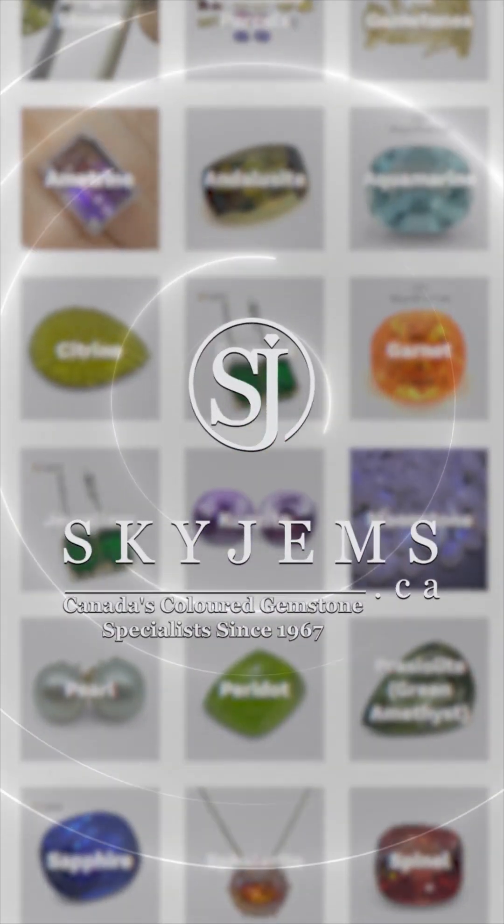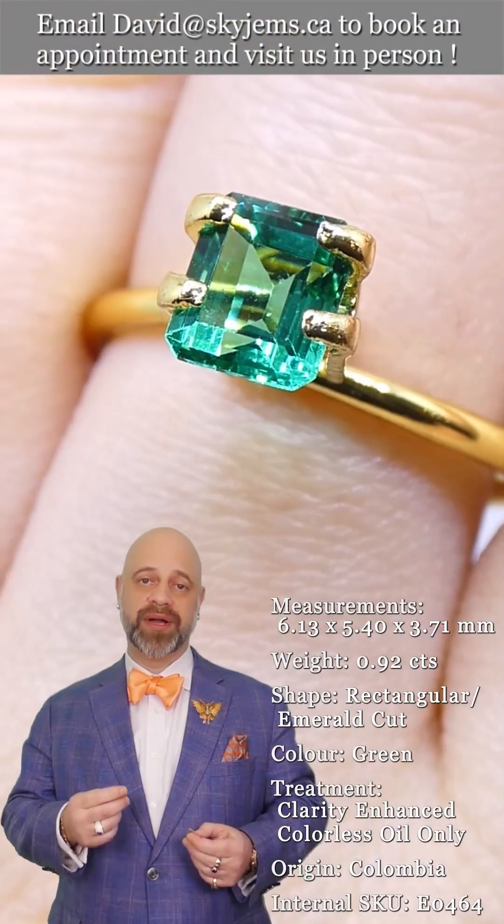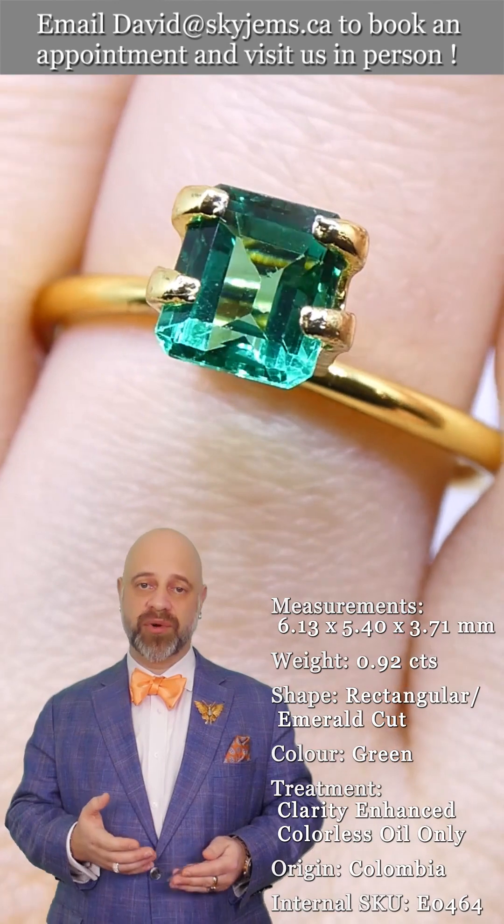Skygems.ca has Canada's largest selection of fine quality colored gemstones and colored gemstone jewelry. Hi everyone, David Saad here from Sky Gems. Thank you for joining me.